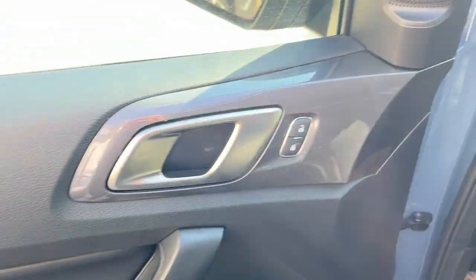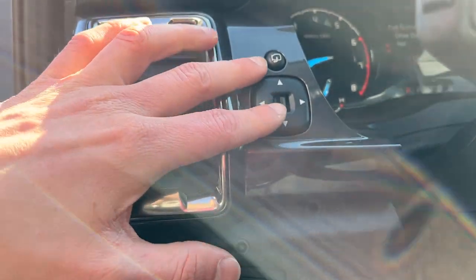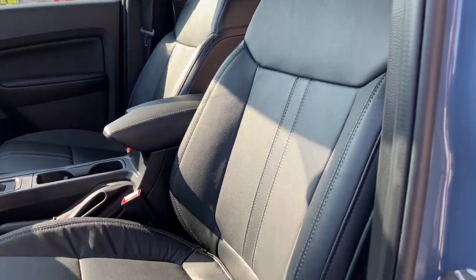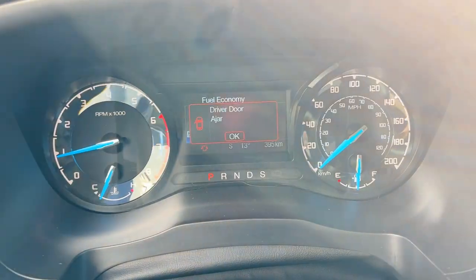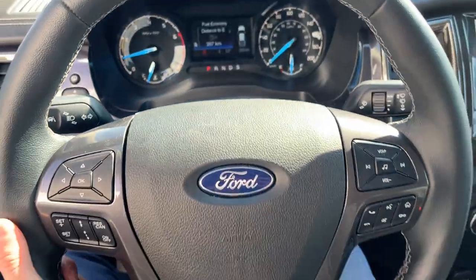Coming around to the front of the vehicle, you have power windows and locks, automatic headlights, and your power glass adjustable mirror controls. That's your bed light there as well. You get really nice power bucket seats up front — both driver and passenger are power-adjustable. Stepping inside, you have your analog speedometer and RPM meters with a four-inch customizable digital display in the center.